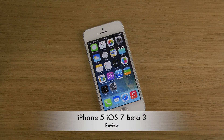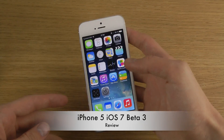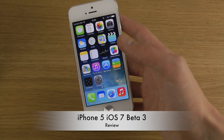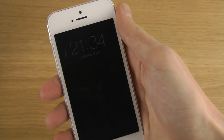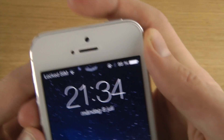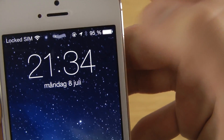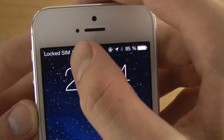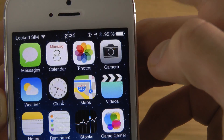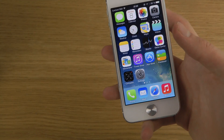Today I want to check out the new iOS 7 Beta 3 update, which brings a ton of small UI tweaks. One of them is when you go to the lock screen, everything at the top becomes a little bit bigger in terms of font size — like the battery, locked SIM, and that little icon. When you go back, it becomes a little bit smaller.